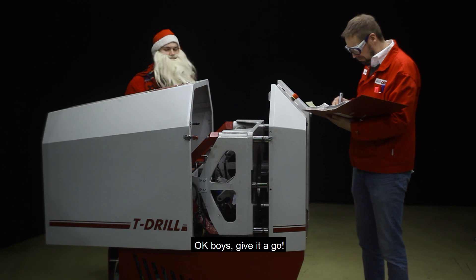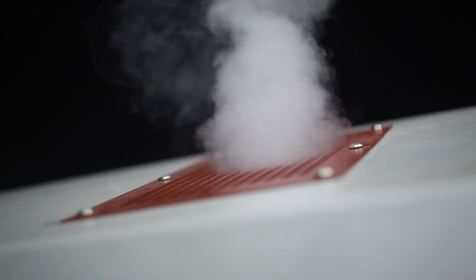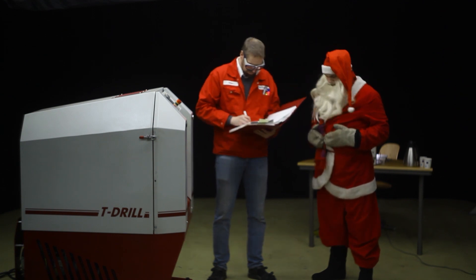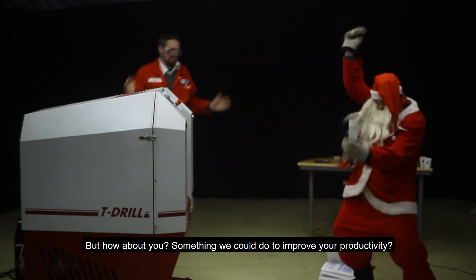Okay, boys. Give it a go. Well, would you look at that — Santa got what he wanted. But how about you?